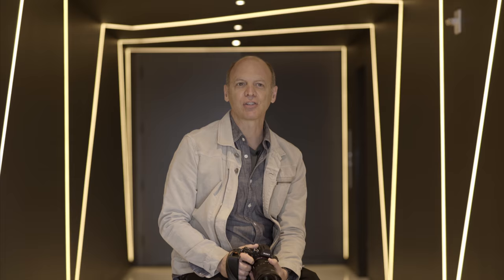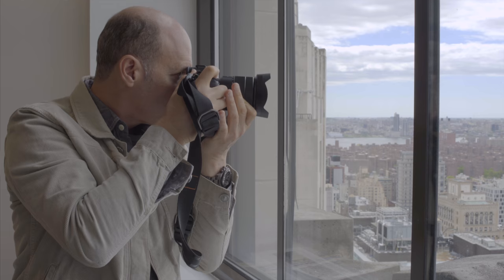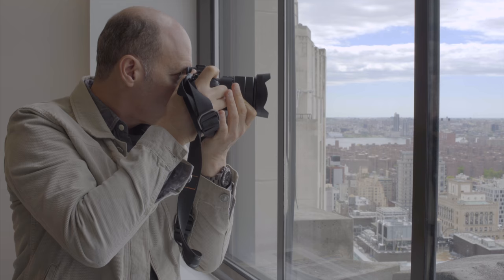My name is Jeff Berlin. I'm a photographer and a filmmaker, a Sony artisan of imagery, and I'm a pilot. I live in Los Angeles and I shoot celebrity, fashion, rodeo, and aviation.